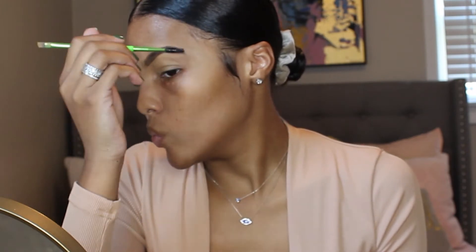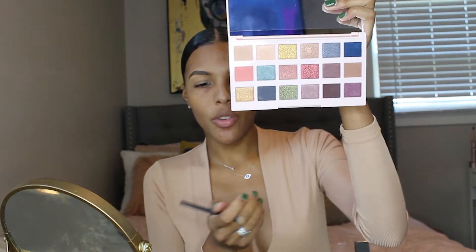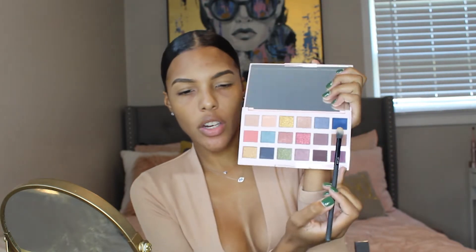Alright, so now that my brows are done and I primed my eyelids with my concealer, I'm going to go into the first palette we're going to be using, which is the Ciate London — this is the Editor palette. And I'm going to go into this beautiful brown shade and I'm just going to put that into my crease and take it up kind of to my eyebrows and just blend it in.